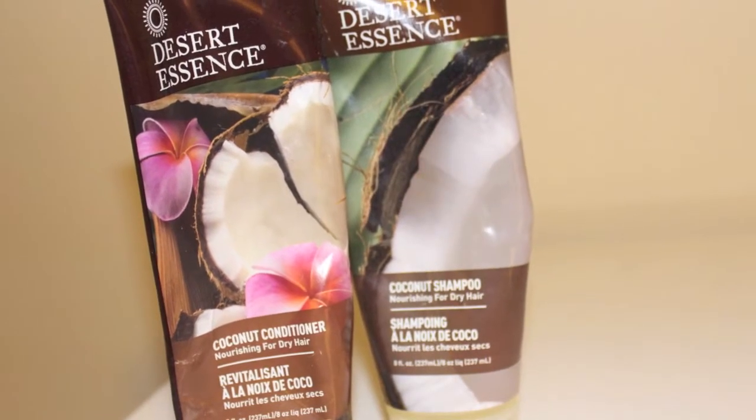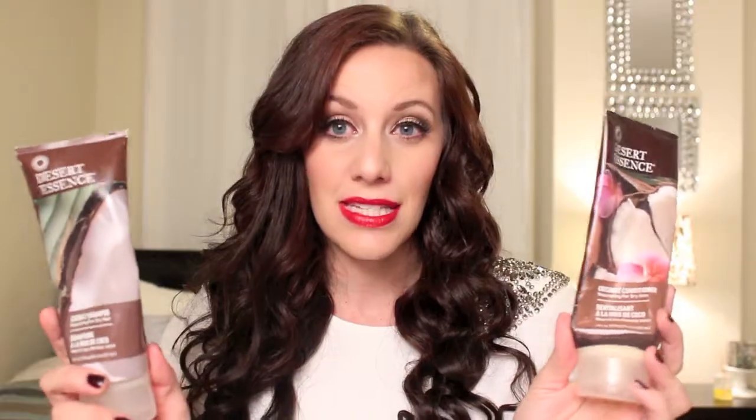I finished up two more bottles of the Coconut Conditioner and Shampoo from Desert Essence. I really like this stuff. It's light, it's not heavy, it doesn't weigh my hair down. My friend Melanie describes her hair as being finer and she does not like it, so if you've got fine or thin hair you might not like this, but I really do. I feel like it makes my hair just a little bit shinier and healthier, and it's got really good ingredients. It's certified organic and cruelty free.